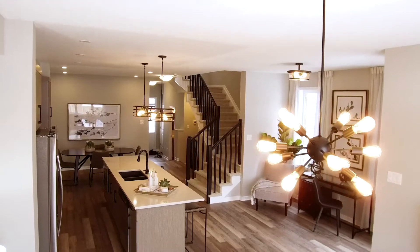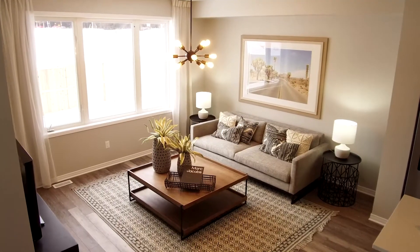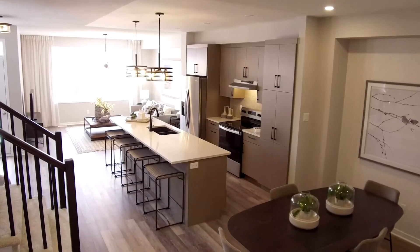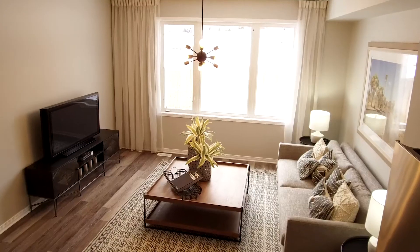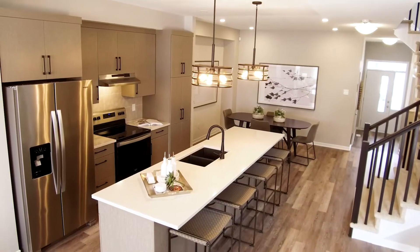The open-concept main floor design features luxury vinyl plank flooring throughout for a unified look and low-maintenance as an added benefit. With its large windows, this end unit's main level is bathed in natural light and includes a roomy dining area, living room, and kitchen with plenty of cabinets, as well as a built-in, easy-access pantry.